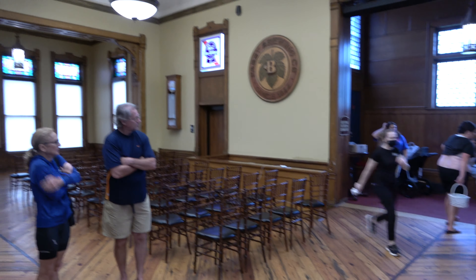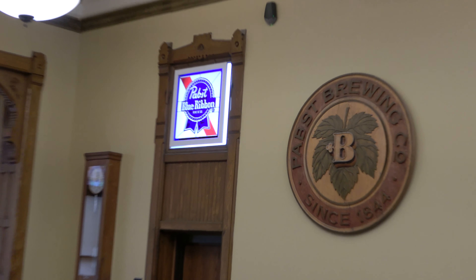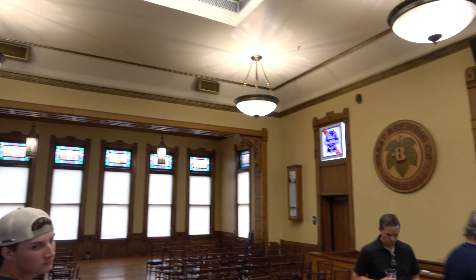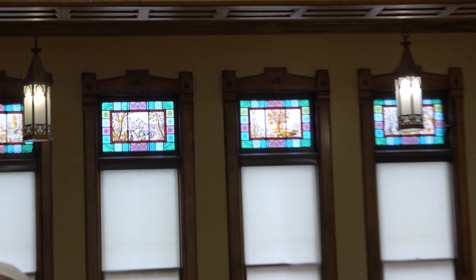Welcome everybody to the Great Hall - not the pretty good hall, the Great Hall. This was the 1880 finance office. A lot of the stuff you see in here is original: all the tall windows, the stained glass, the skylights are original, the linen glass is original. The light fixtures are not original because there wasn't electricity back then.